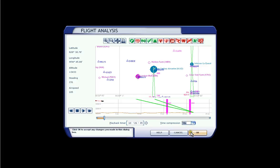Here's a post-flight analysis of the approach we just did to runway 36. At this point we're descending down to 3,100 feet and leveling off the aircraft.